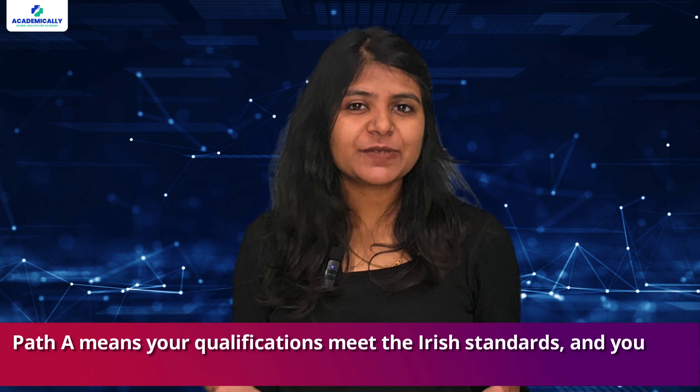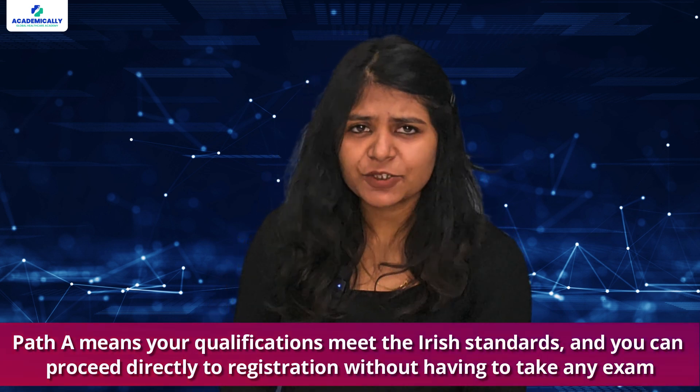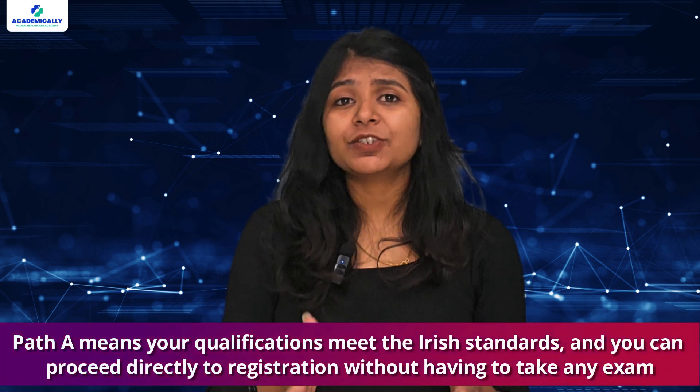Based on this, they will determine if you have to take Path A or Path B. Path A means your qualifications meet the Irish standards and you can proceed directly to registration without having to take any exam. You will receive a certificate of qualification appropriate for practice.